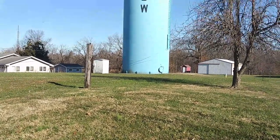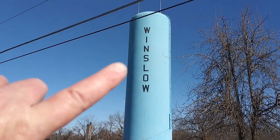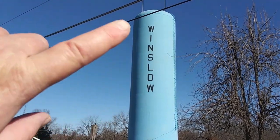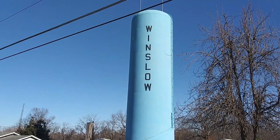Right here's the water tower for Winslow, Indiana. Now you can see they have the name on it, right there. There's nothing really special, but they do have the name on it, which is more than what I'm actually accustomed to seeing. It makes it nice, though — gives the town a little extra pizzazz.